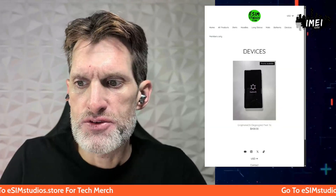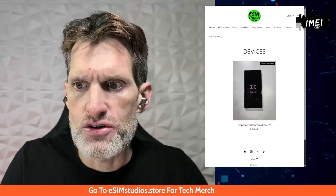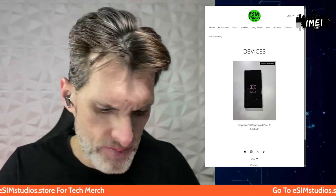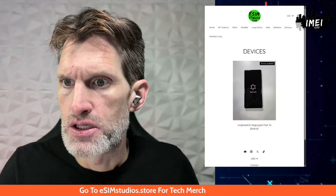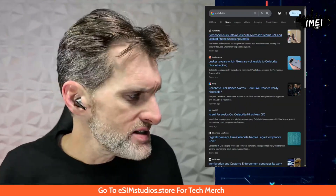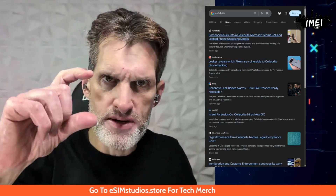What they'll do is plug your device into a Cellebrite device. Each and every international airport has one of these devices. Cellebrite is a company and they sell a device that's about the size of a mini PC — roughly four by five inches and a couple inches thick. Each customs department at each international airport has one.